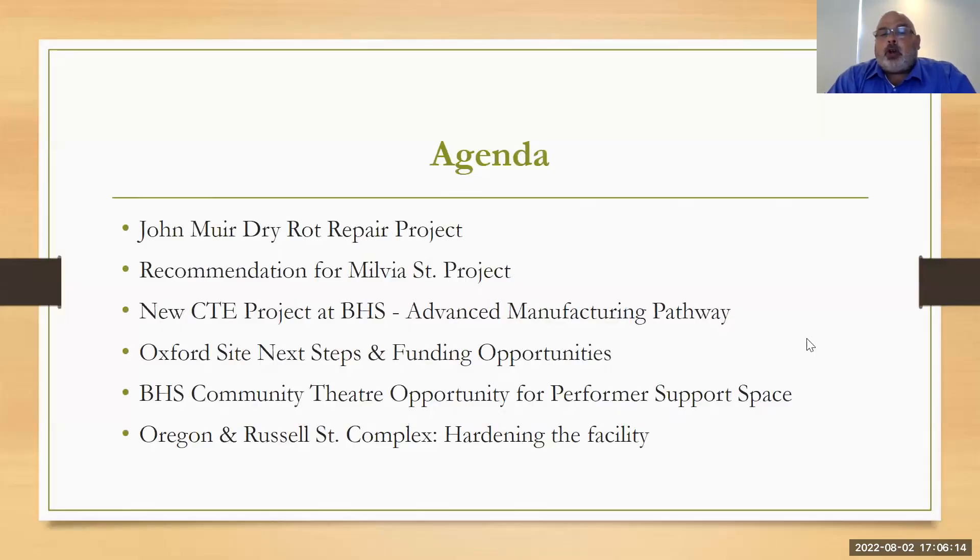We wanted to talk about John Muir dry rot repair — this is an upcoming project. Making a recommendation from facilities to the subcommittee and then hopefully the board regarding the Milvia Street project. We want to talk about a new CTE project at BHS to support the advanced manufacturing pathway.